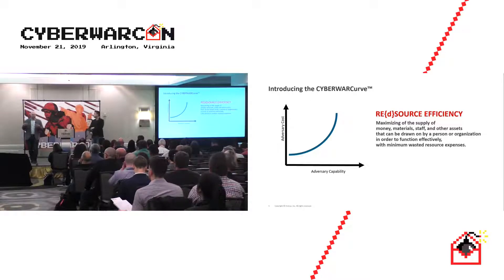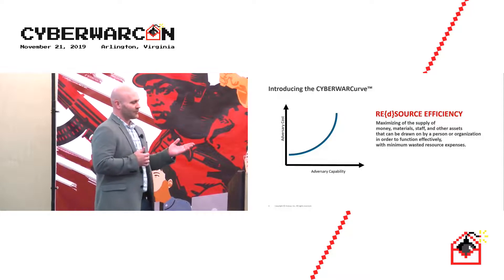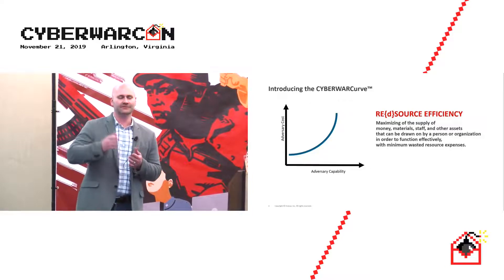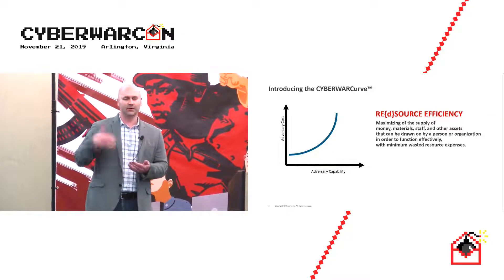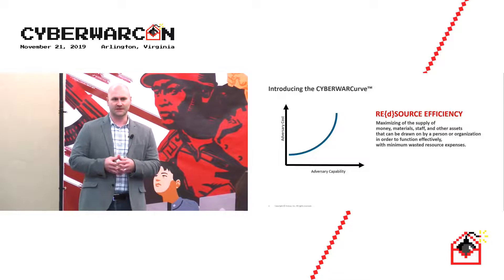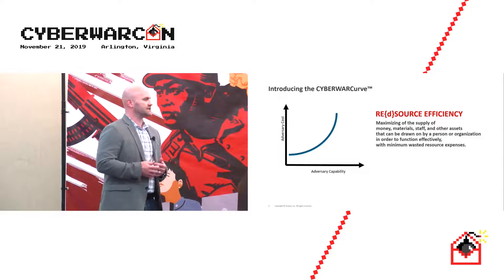We thought about how to present this — Gartner Magic Quadrant style, supply and demand curves. If you look at adversary costs in terms of time, money, and resources versus their capability plotted on a graph, you'd expect more resources to yield more capability, but with diminishing returns. Red Sourcing is a way to gain resource efficiency as a team.